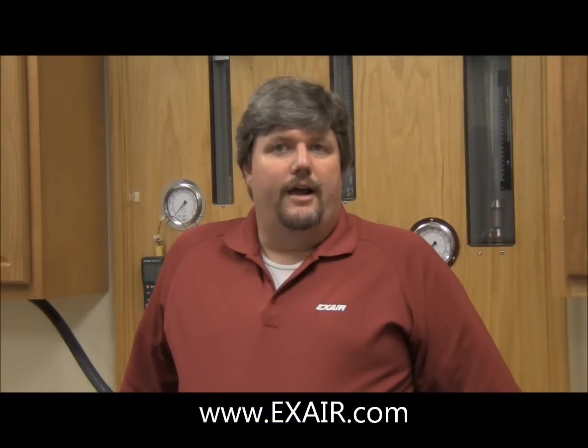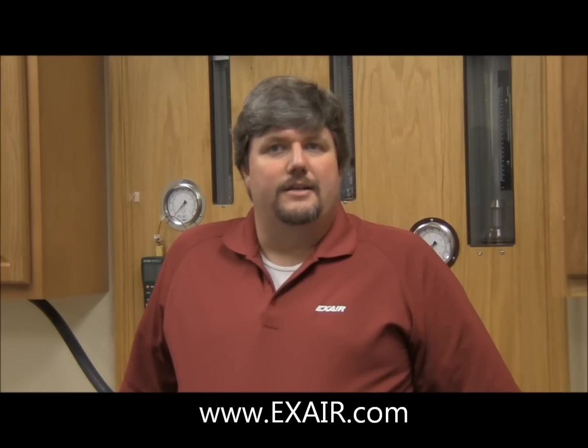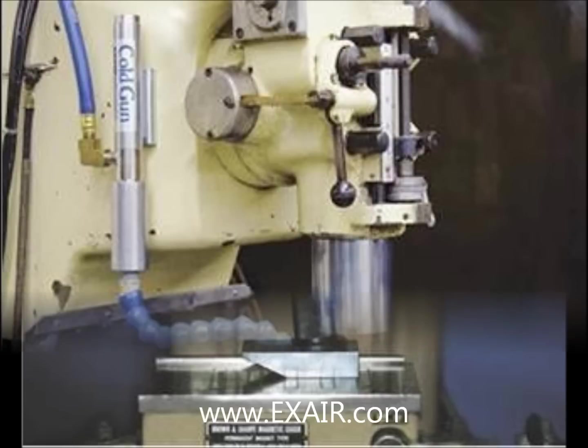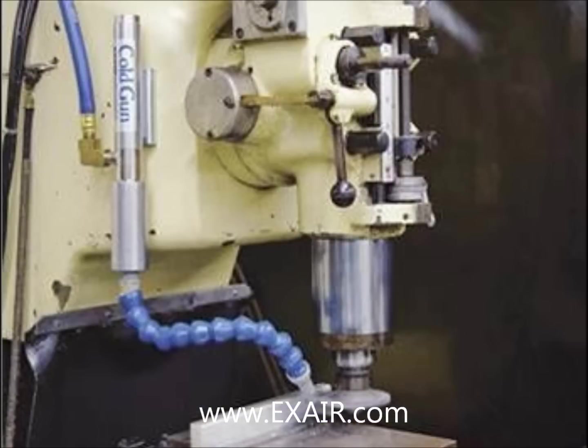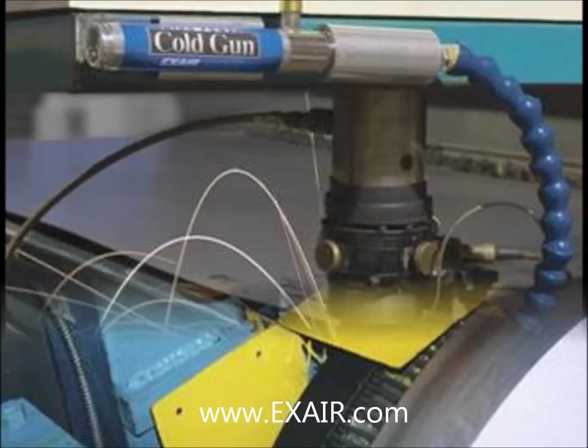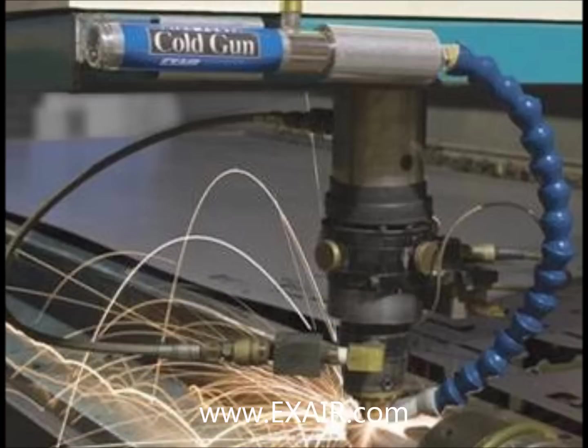The cold gun air coolant system was designed with the intent to replace mist coolant systems and extend the life of tooling. Its worth was proven by the results of a long-term study performed by Purdue University on the effects of refrigerated air on tool wear and wood machining applications. The high power cold gun was a Plant Engineering Product of the Year finalist in 2007.